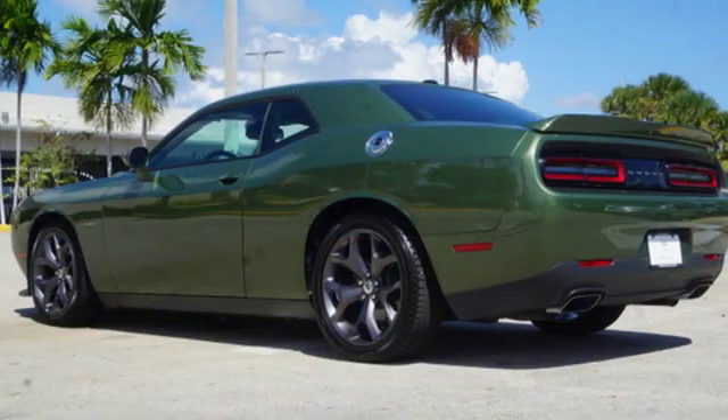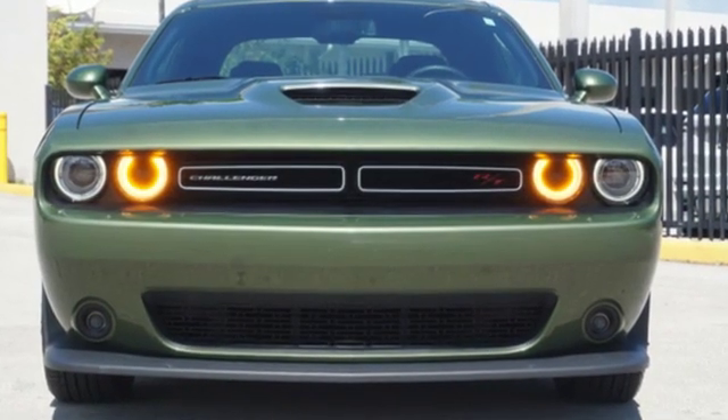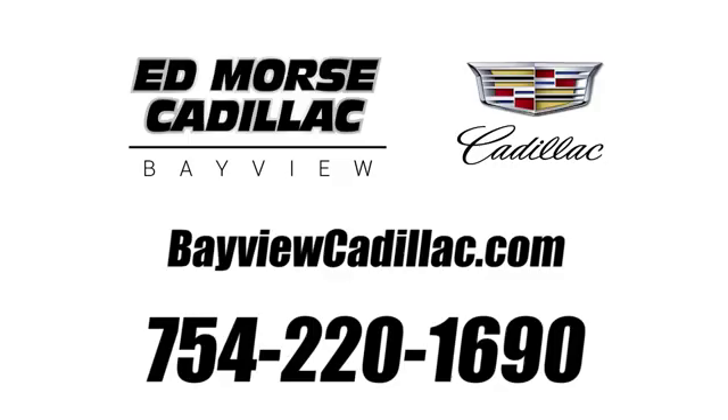Every Dodge delivers a signature thrill. Someone is going to drive this fantastic vehicle off the lot — it should be you. Test drive it today. Call us today at 754-220-1690. For value and for service, it's Edmars.